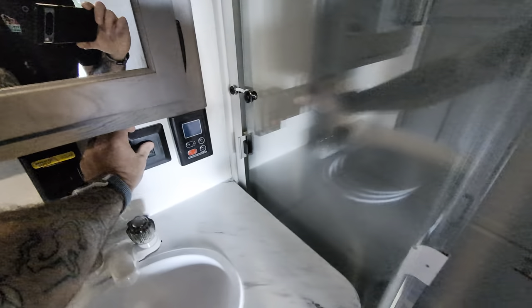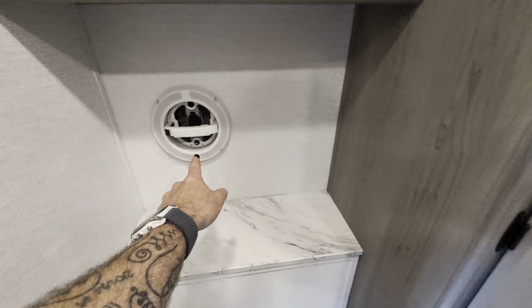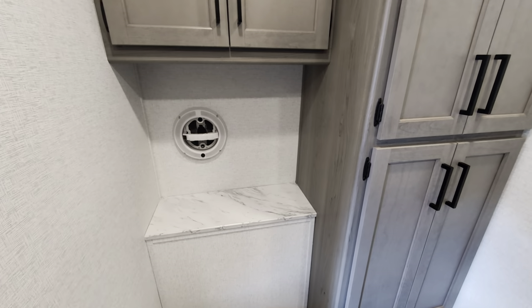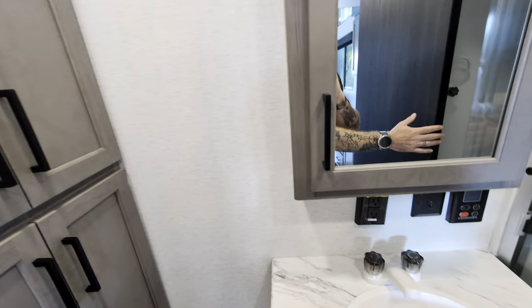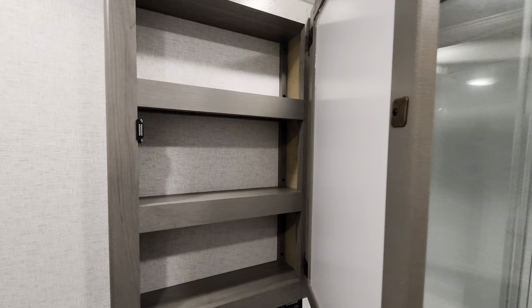And then of course we have our bathroom back here. I was talking about that Max Air fan — this is the fan right here, and it's properly located. Not only is it going to pull out the stink, it'll also pull out the steam when you're taking a shower. Lots and lots of cabinets in here for your towels and toiletries. Sink, lots of countertop space, big medicine cabinet, and then a huge sit-down shower — which if you watch any of my videos, you know I absolutely love.